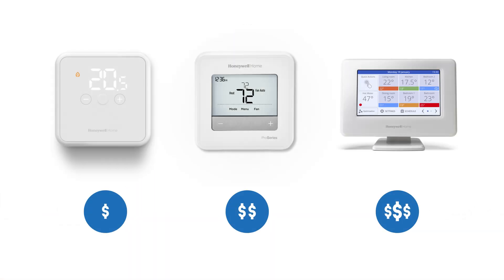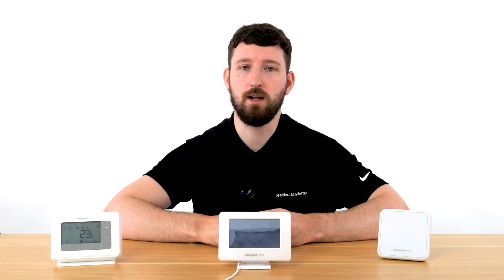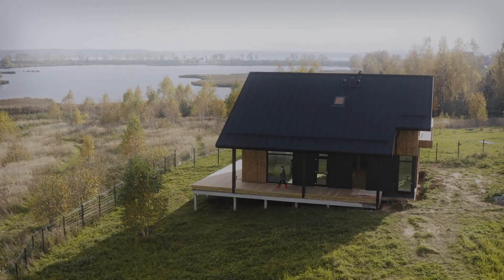Non-programmable thermostats are extremely easy to use, with manual controls for adjusting the temperature directly. This makes them ideal for those who prefer a straightforward, no-fuss approach to temperature control. They're typically more affordable than smart or programmable thermostats, making them a cost-effective option for basic temperature control. These have a lower upfront cost with no need for additional features or connectivity, making them ideal for locations where internet connectivity is unreliable or completely unavailable.